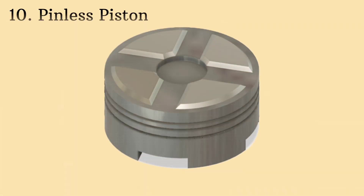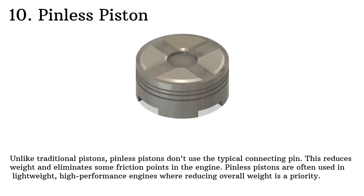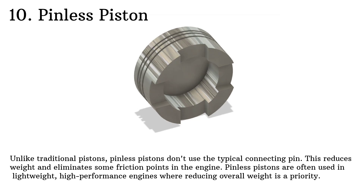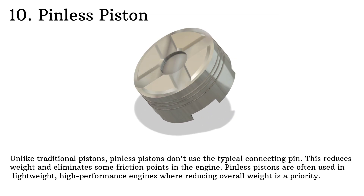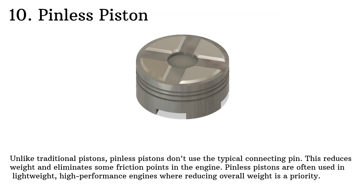Finally, we have pinless pistons. Unlike traditional pistons, pinless pistons don't use the typical connecting pin. This reduces weight and eliminates some friction points in the engine. Pinless pistons are often used in lightweight, high performance engines where reducing overall weight is a priority.